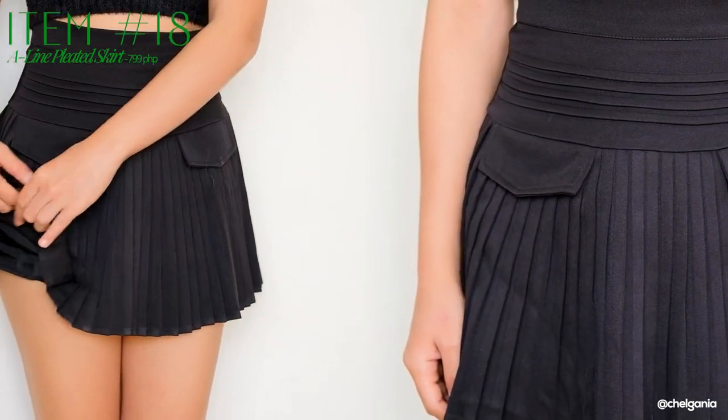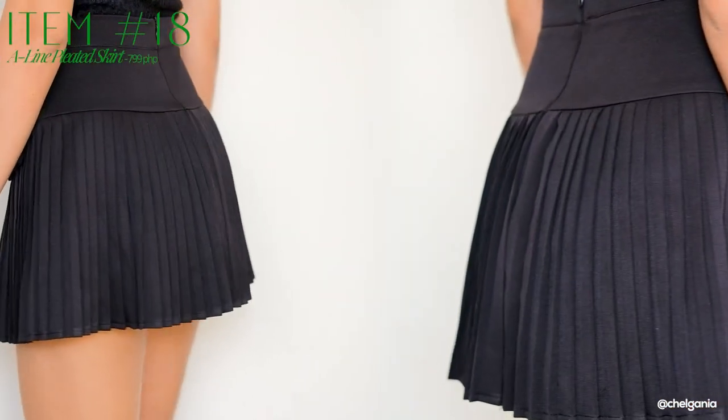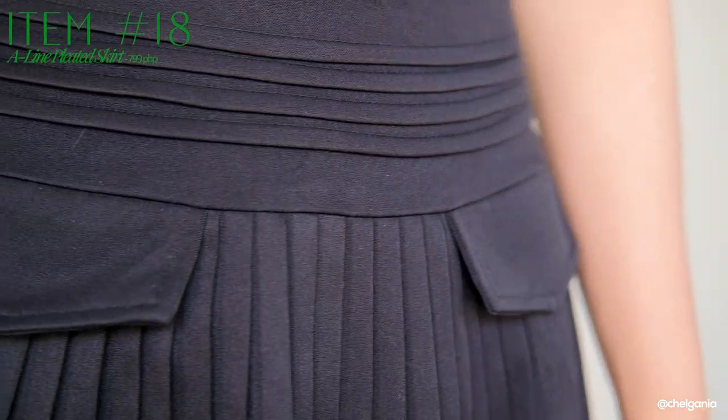Another favorite of mine is this skirt — a black pleated skirt. Sobrang na-inlove ako dito nung sinuot ko siya kasi ang ganda ng bagsak niya and also yung pagkakahug niya sa katawan ko. This is not your ordinary pleated skirt kasi it has this design here sa may front part na para siyang may pockets — pero the pockets are just for design. This one also has shorts inside. Hindi siya super mini mini skirt. The material is super thick — it is really worth its price, and I would definitely recommend this one.